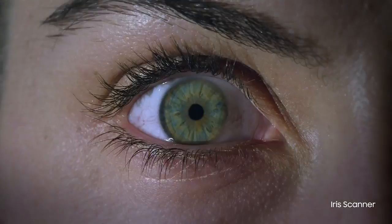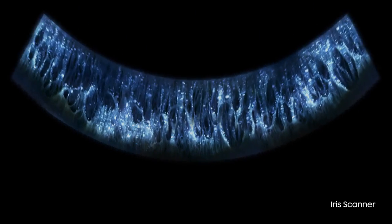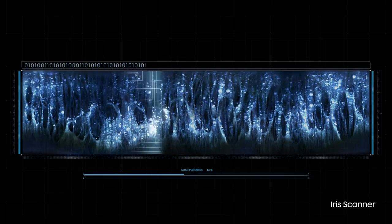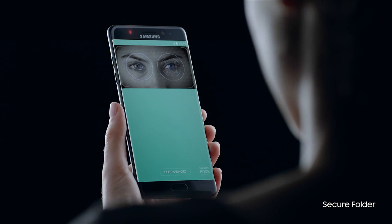And now, you can protect your ideas and personal information with our stunning Iris Scanner, and see centuries of innovation perfected with one quick look. You can even quickly secure and unlock your most precious files.